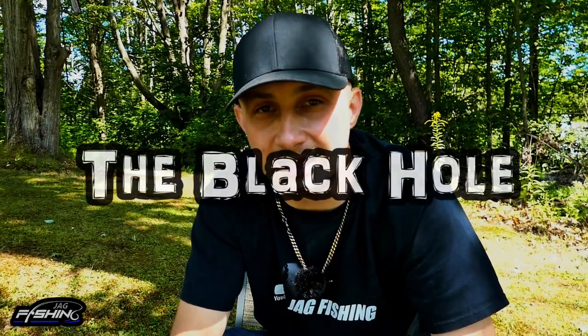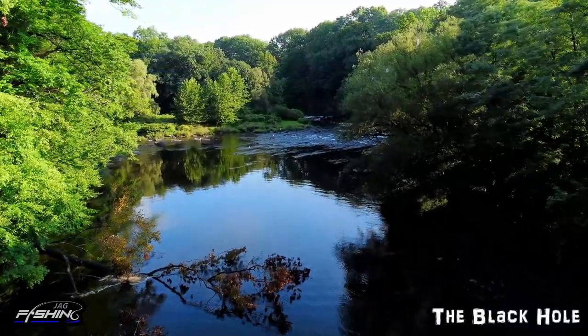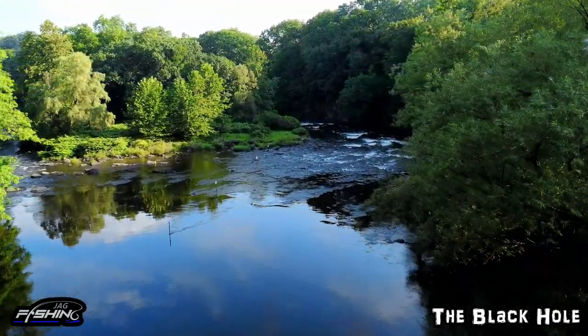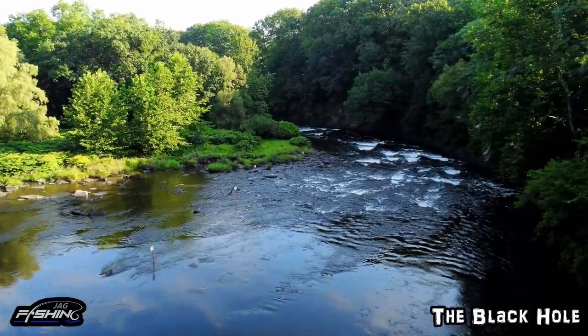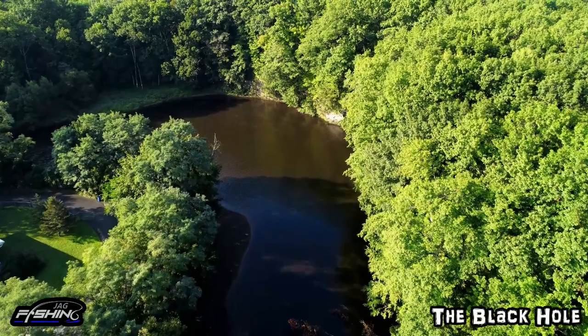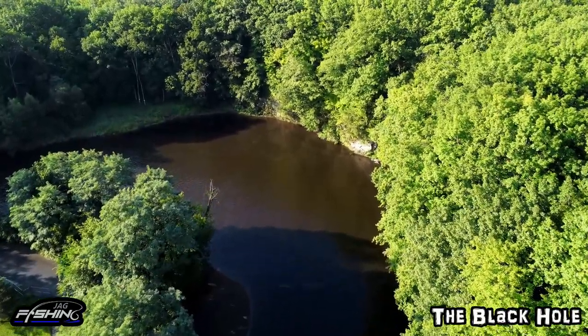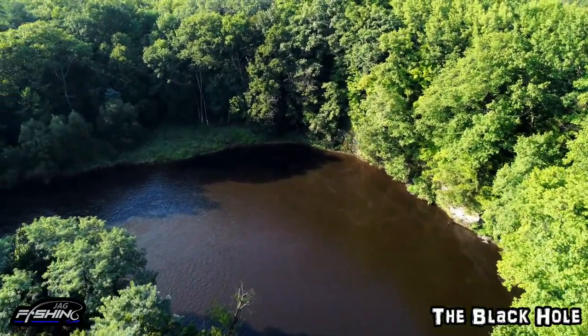So let's not waste any time. First off, we're going to talk about the Black Hole. The Black Hole is a great spot to hit on the river if you're going early season. It is located just above the DSR. So if you're looking for a public spot that's on the lower end of the river, this may be the spot for you. It is a very cool spot — it's beautiful.